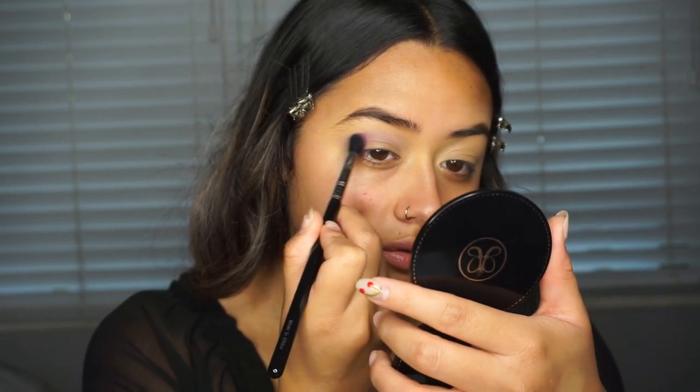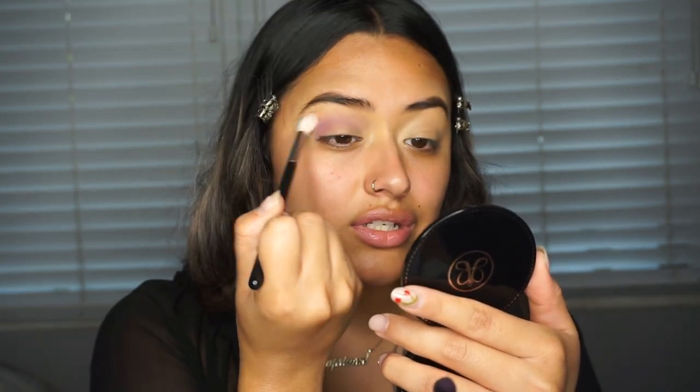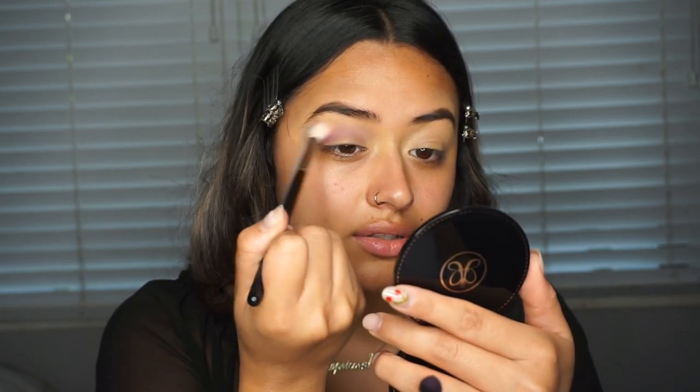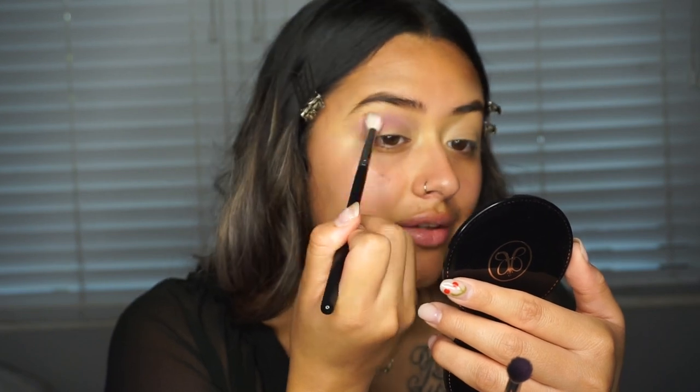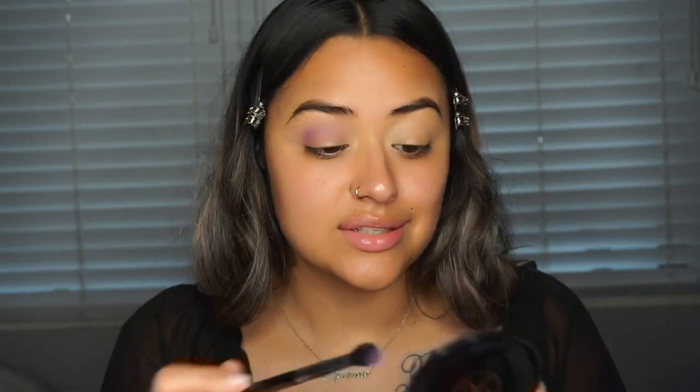The next shade I'm picking up is 'KK,' and I'm also going to mix it with 'Friendly' — the one we were using before — and focus this more on my outer crease. I'm taking a clean blending brush to go over it and diffuse it a little more. My nails are pretty much coming off on my right hand because I'm right-handed and use it more, but on my left hand they're fine — just a bit outgrown. I need to take some time this week to take these off.